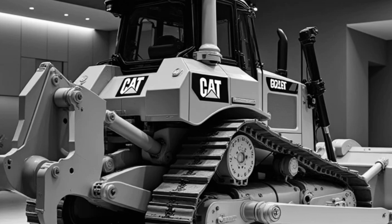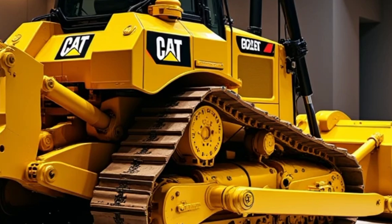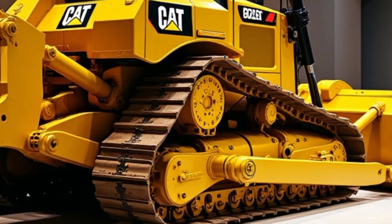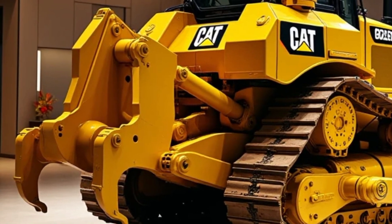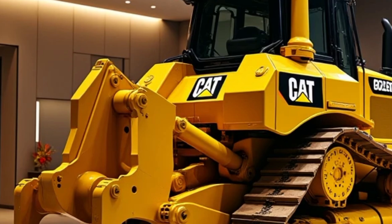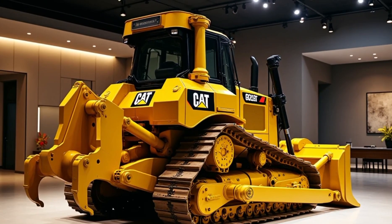If you're excited about the 2025 Caterpillar D9G and want to learn more, like, comment, and subscribe to our channel for detailed reviews, comparisons, and behind-the-scenes footage of this engineering marvel. Let us know your thoughts in the comments.